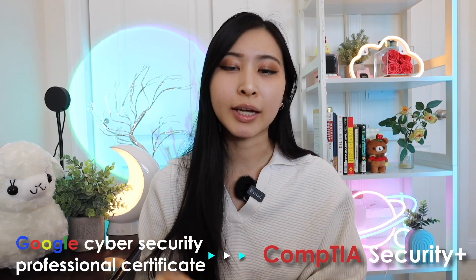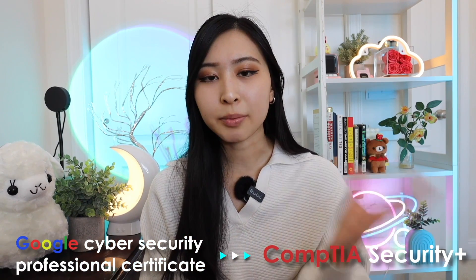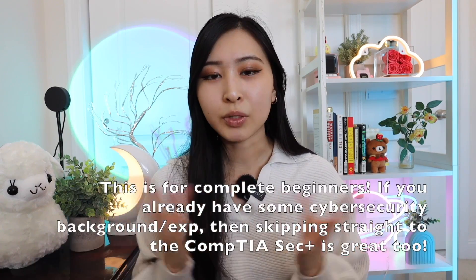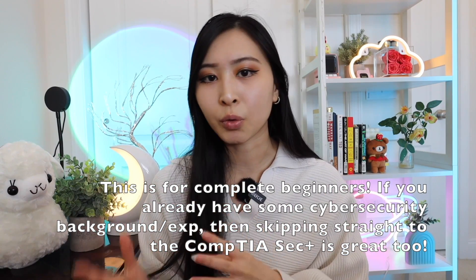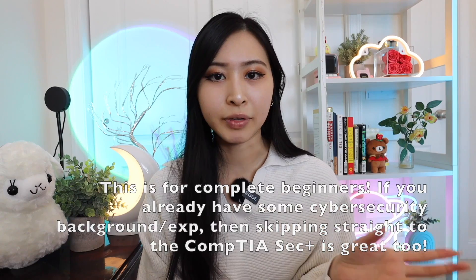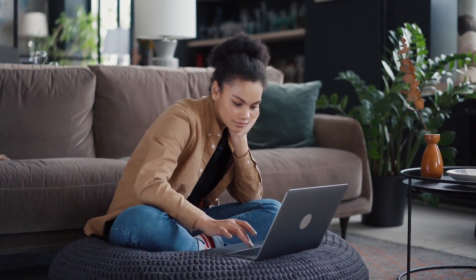I consider this the entry point for anyone just getting started in cybersecurity. Here's another reason to get this certificate before your CompTIA Security+: the Google cybersecurity professional certificate provides you a discount on your Security+ exam. A lot of people typically take both hand in hand and then start applying for entry-level cybersecurity roles. Since the Google certificate covers the same foundations you'll study for Security+ anyway, it really is a two-in-one.